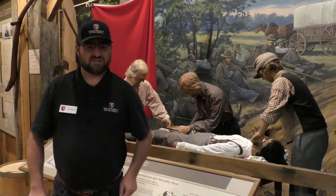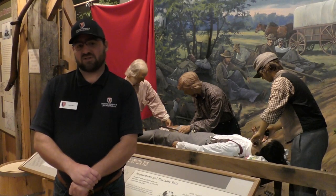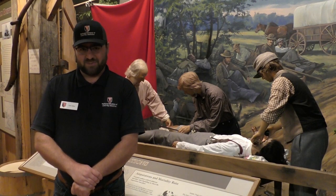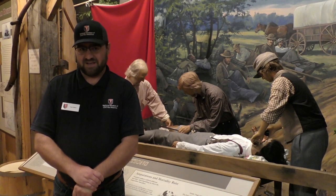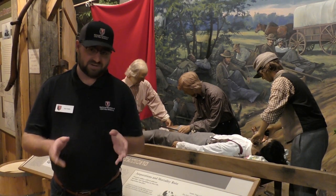Hello there, I'm Kyle Dalton, Membership and Development Coordinator for the National Museum of Civil War Medicine. We're happy to bring you this presentation from Alan Hock of the National Museum of Health and Medicine. He'll be talking about prosthetic limbs here in just a moment.